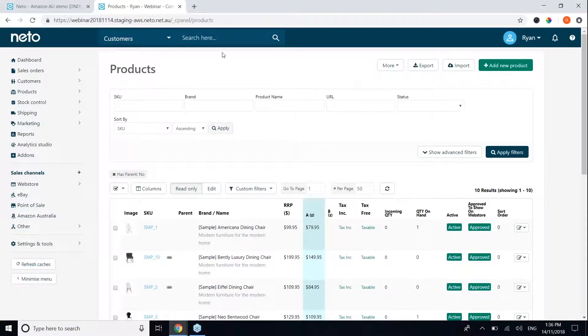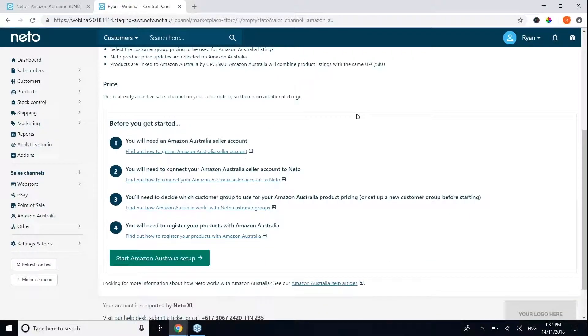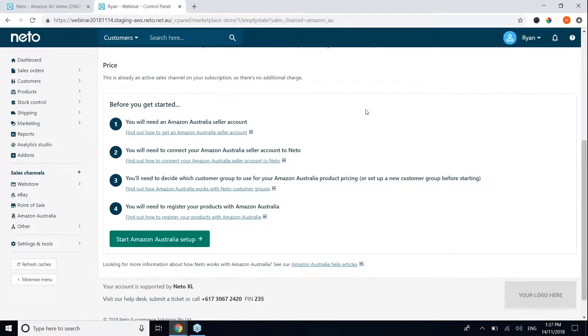You should be able to see my screen now showing an example NITO control panel. From within your NITO control panel you'll notice there is an Amazon Australia link on the left-hand side. You can also add Amazon as a sales channel through our add-on store by clicking the plus icon. Clicking into this link will bring up a splash page that explains the integration and how to get started. Before integrating your NITO account with Amazon Australia, you must first set up an Amazon Australia seller account.